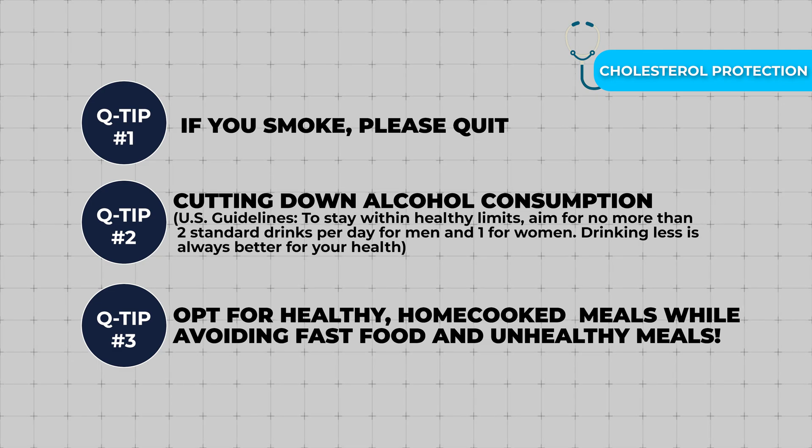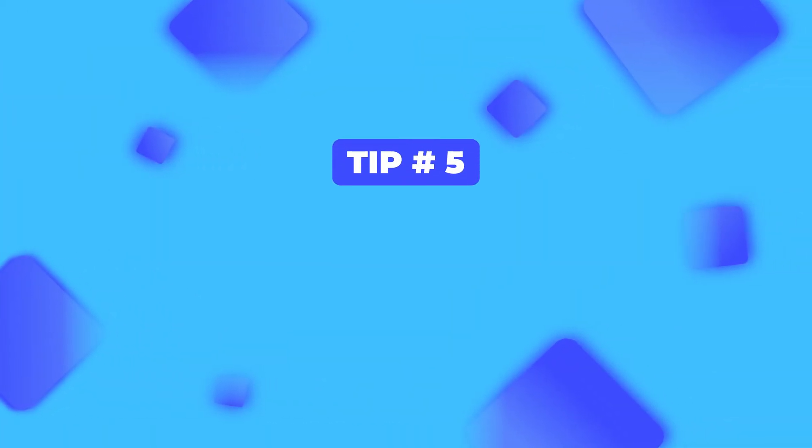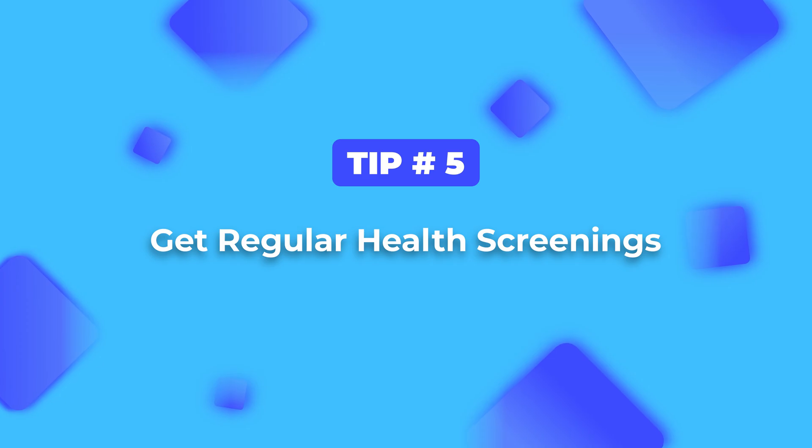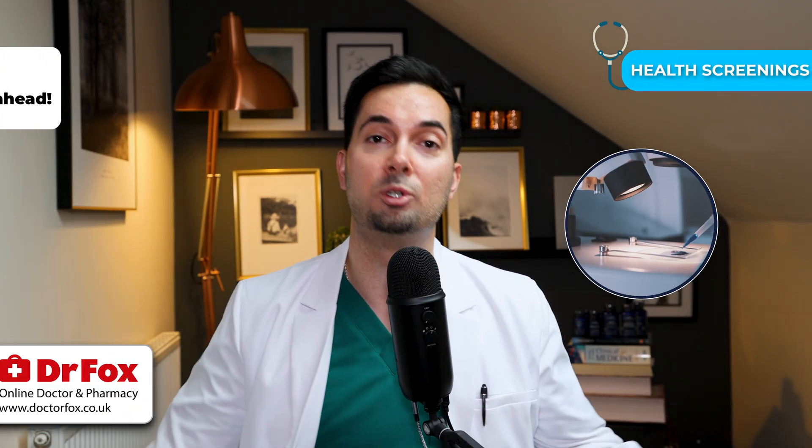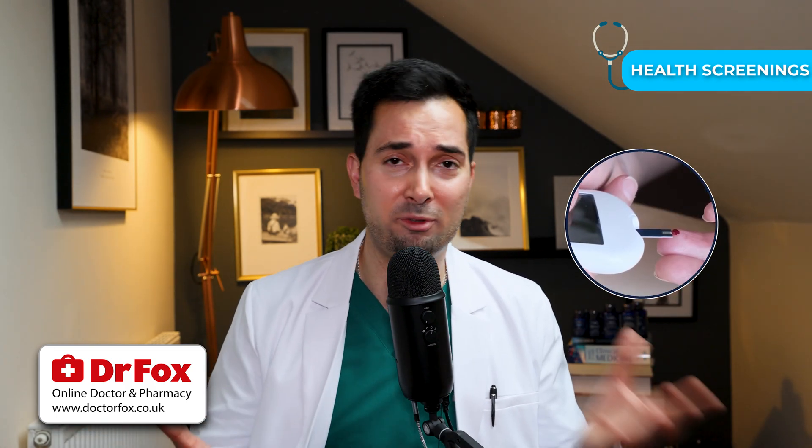Tip number five is all about getting routine health checkups to keep your health on track. So regularly check your blood pressure, your cholesterol levels, and your blood sugar with your doctor. Even if you feel healthy, regular checkups are essential.